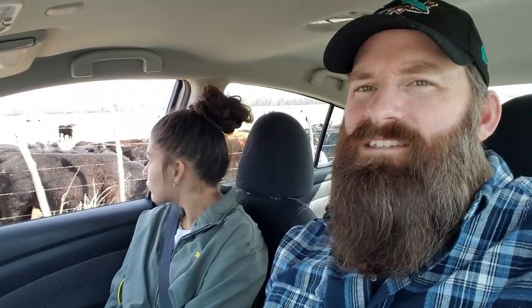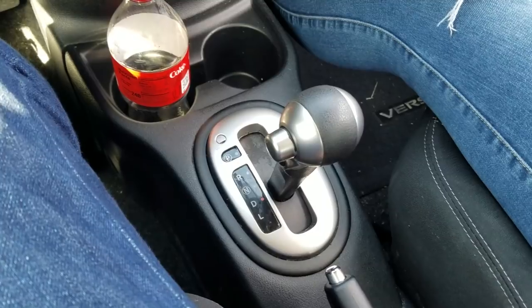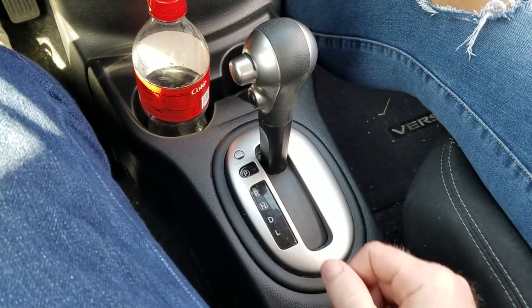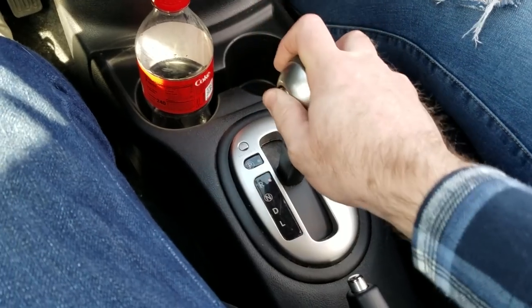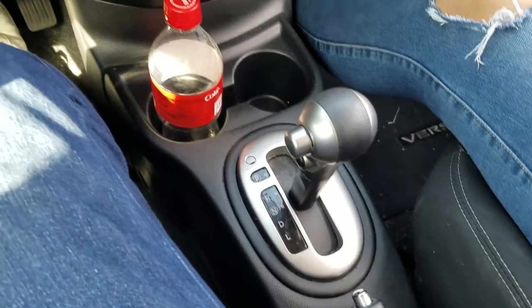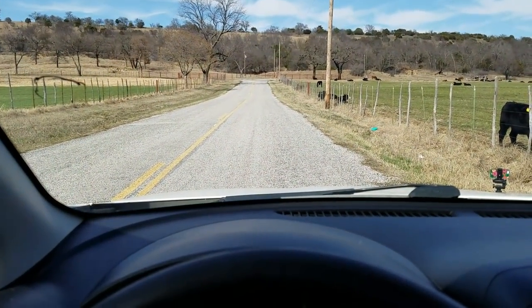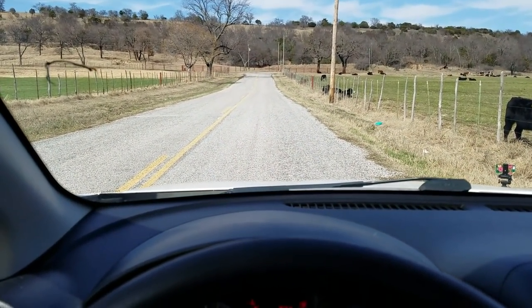So after that little swerve, I decided I probably better try it myself. I don't want to get stuck all the way out here. Anyways, we're going to give it a try with me driving and we're going to try and go up the hill. Here we are, we have pulled up to it, so we're going to place it in park and then we are going to place it in neutral.